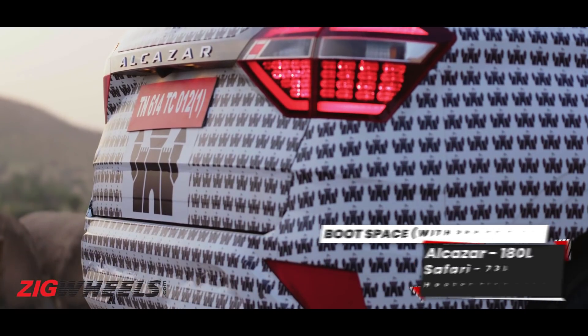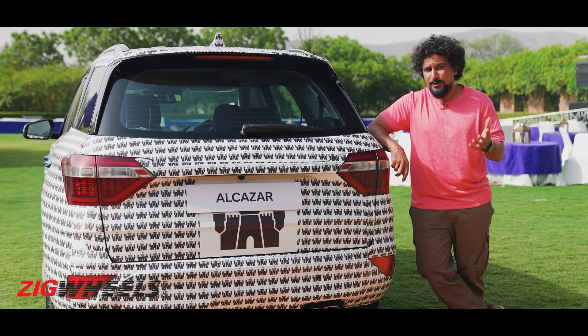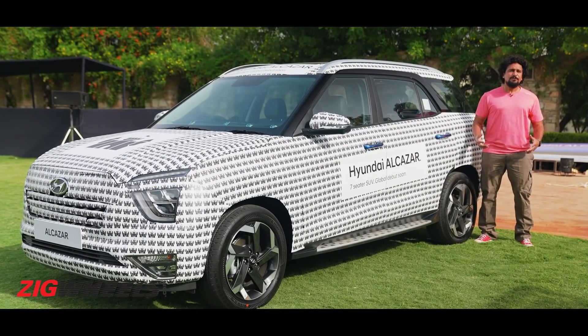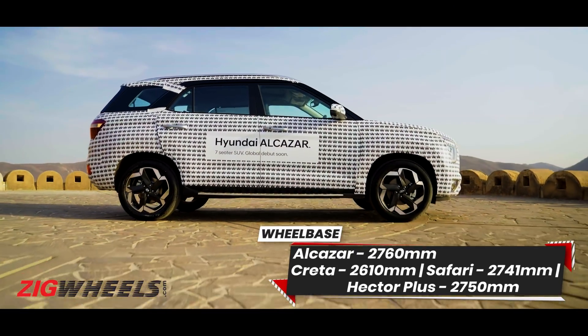Along with that, it has a much more vertical rear as well, and packed into this rear is 180 litres of boot space — the best in the segment — and that's with all three rows up. Those seats, when you need, can be folded down flat. The big difference from the Creta is that it is much longer.